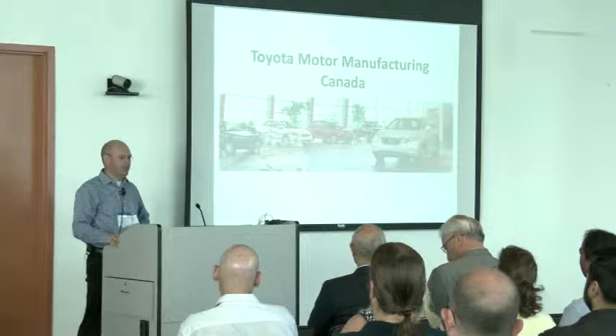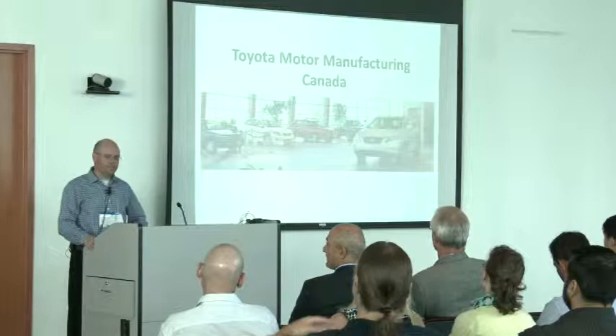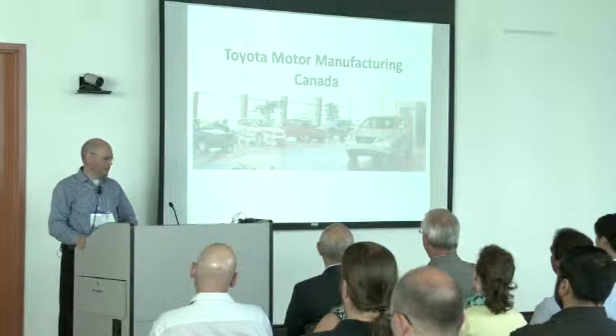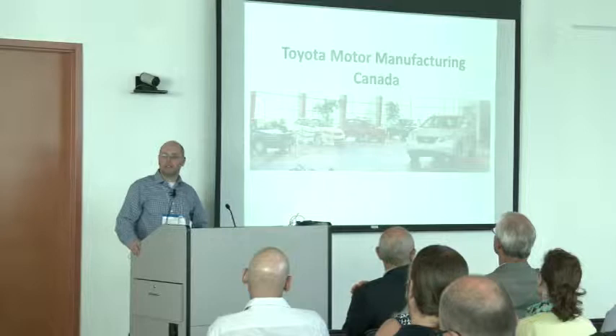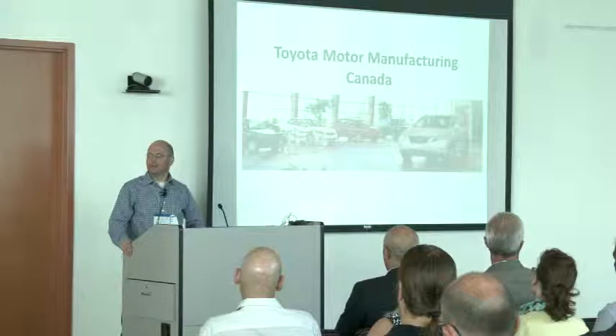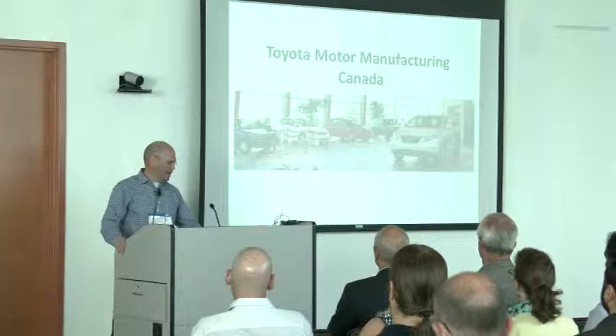What I wanted to share with you is a bit of background on TMMC — who we are. We'll talk about the upgrade that we completed, which went live at the beginning of this year. Then I'll talk about a couple of key strategies that we used to make sure we were successful. I'll leave some time for questions at the end, and my goal here is really just to share ideas and experiences. Please don't hesitate to ask questions afterwards.